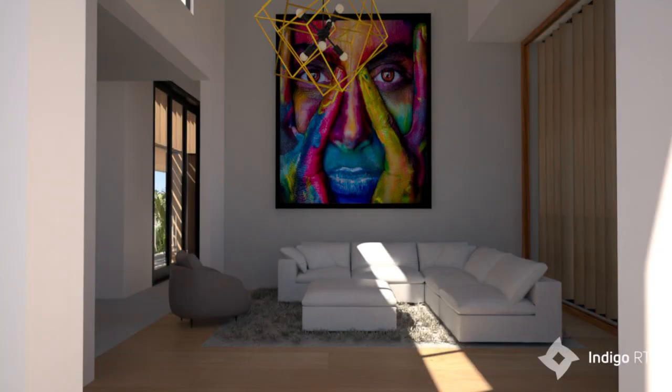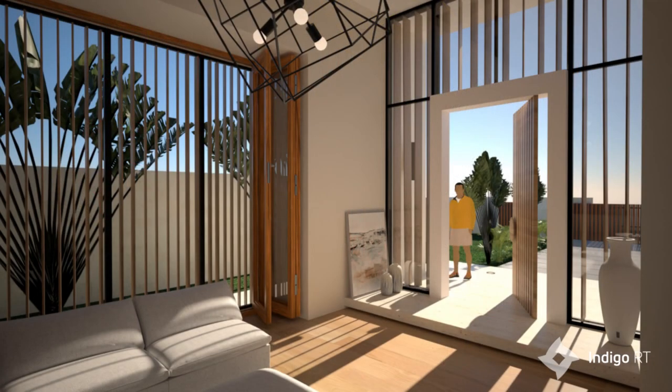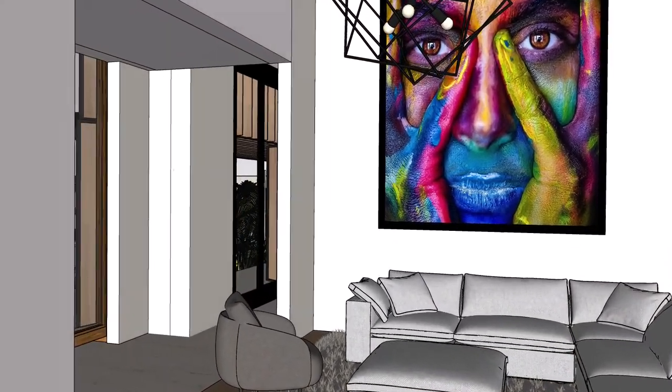As you enter the home, you enter the formal living area from the foyer where you are greeted with a beautiful vaulted wooden ceiling and stunning large windows which allow for maximum light penetration.